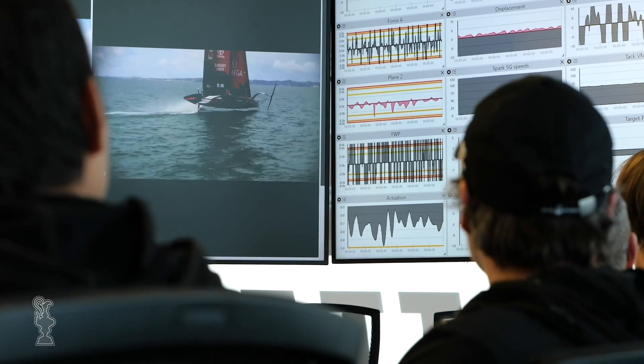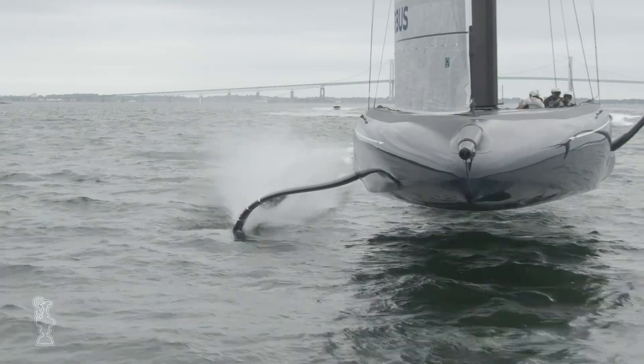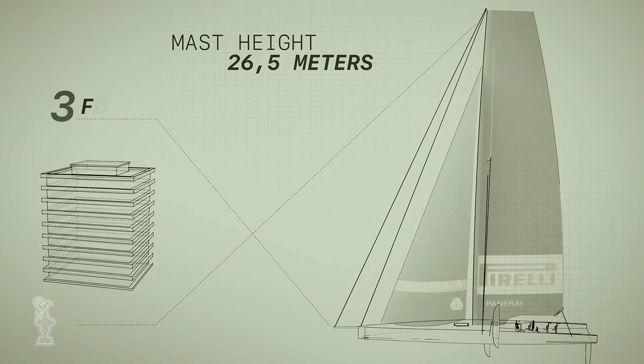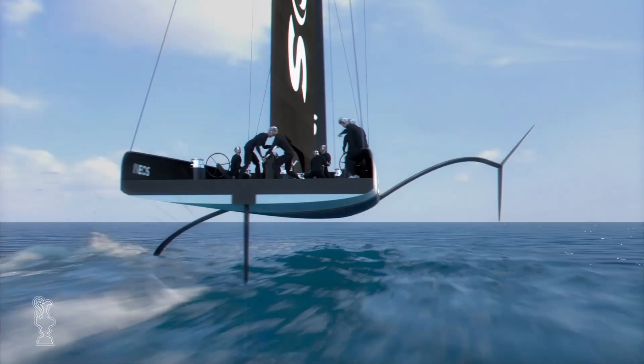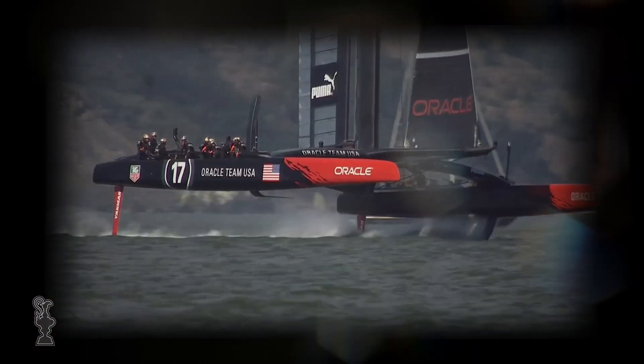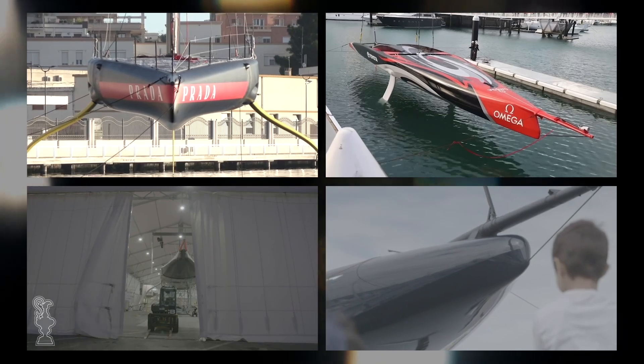When we developed the class rule, we wanted to allow space for innovation and space for teams to design different hull shapes, different ways of controlling the sails, different foils and rudders. So designers have a much bigger area in which to play. As engineers, we love that. The America's Cup has always been a design race — very much about the engineering and the concepts and the ideas. And when each team launched their boats, we saw exactly that.